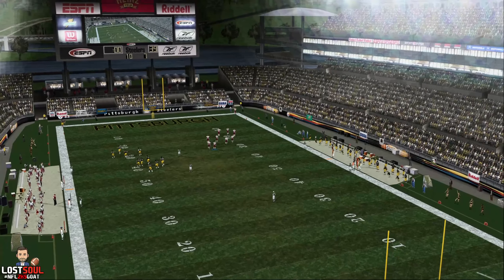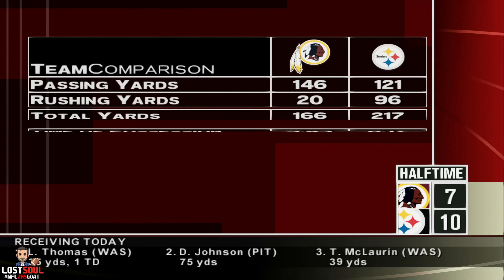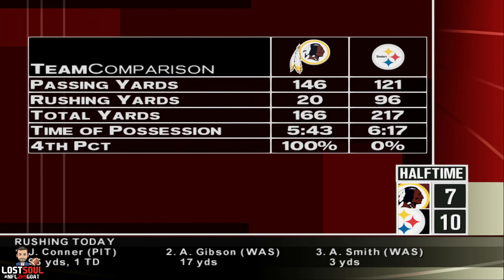And now let's send you to Chris Berman in our studios in Bristol for the ESPN Halftime Report. Boomer? All right, James. Interesting game at the half. We'll get back to you guys in a bit. First, we welcome everybody to our ESPN Halftime Report. I'm Chris Berman.